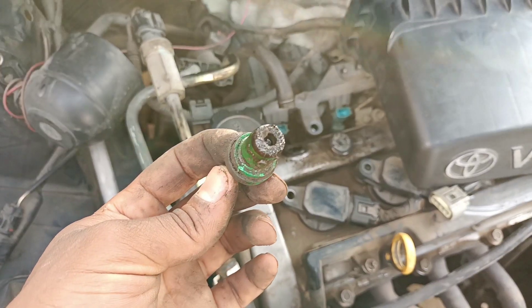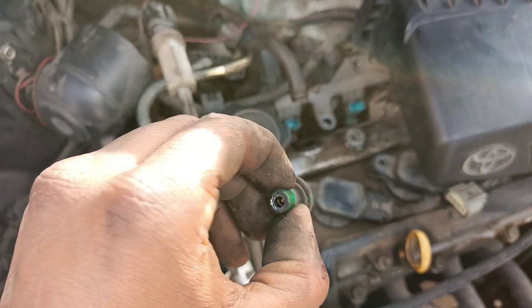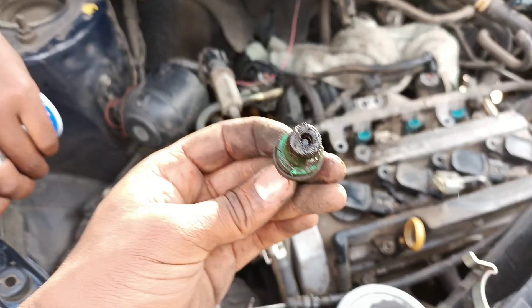A PCV valve that is stuck open will allow too much air to enter the intake manifold, leading to a leaner idling fuel-air mixture. Stuck closed leads to a buildup of pressure in the crank case which creates a variety of oil leaks, and this in turn can lead to a range of issues, including a rough idle.